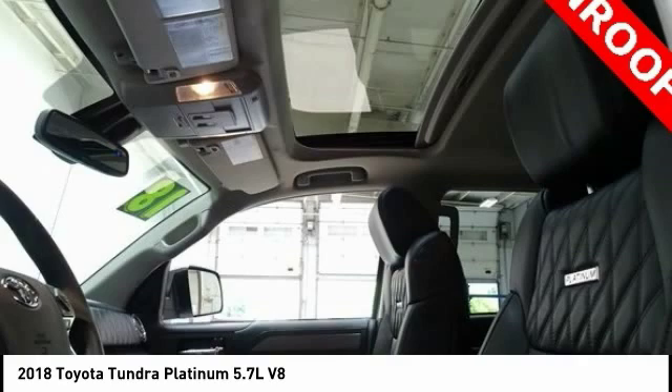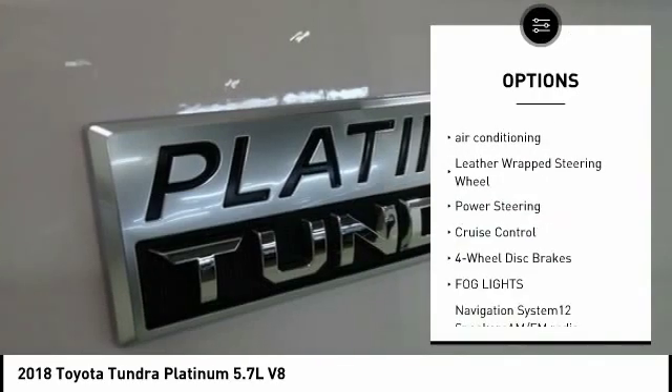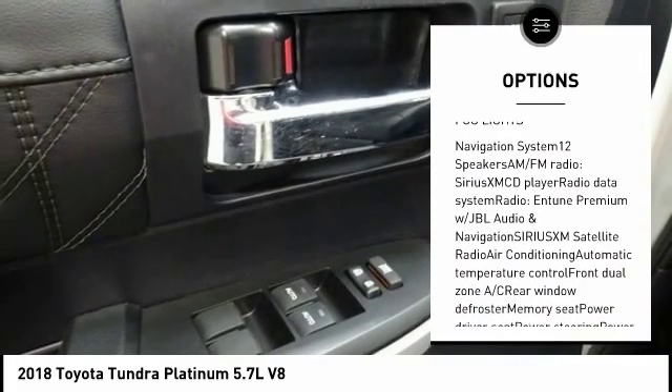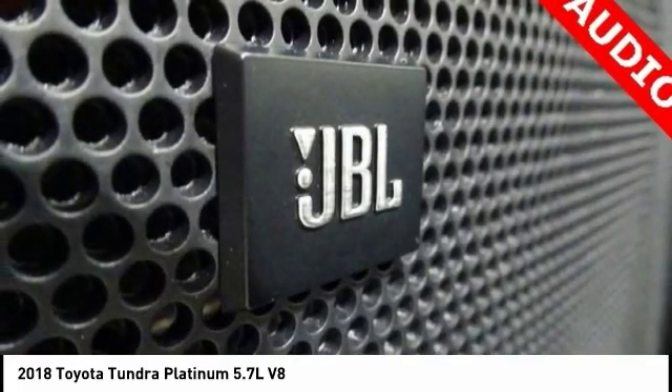Power passenger seat, traction control, navigation system, dual airbags, air conditioning, leather wrapped steering wheel, power steering, cruise control, four wheel disc brakes.